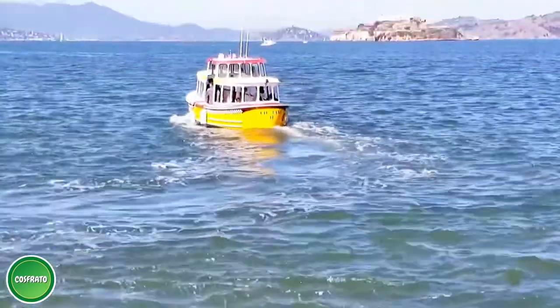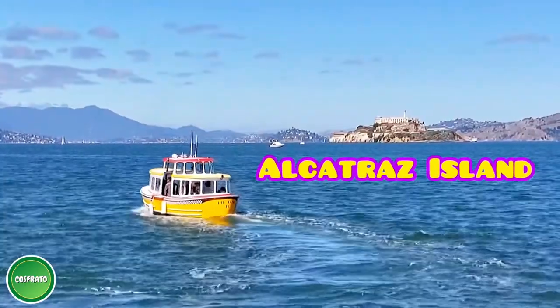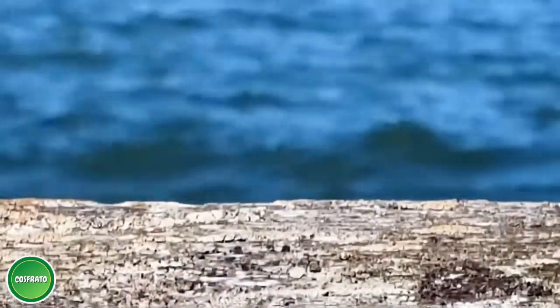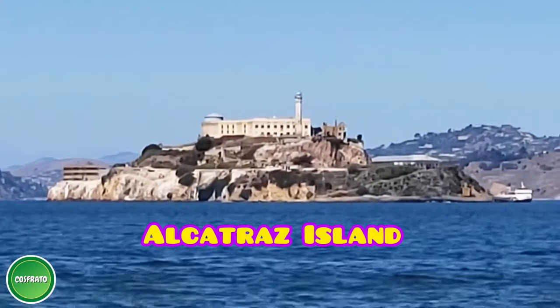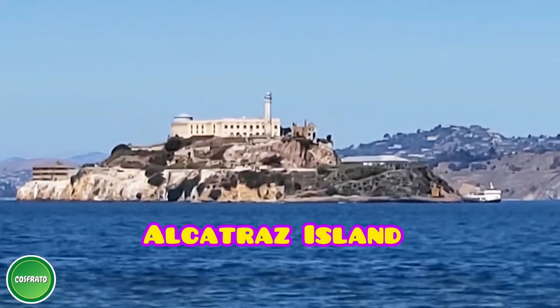When standing anywhere along the viewing deck at Pier 39, you can see a nice view of Alcatraz Island. Behind the natural beauty of Alcatraz Island is a complex history — this island is also known as the Island of Incarceration and the Island of Freedom.